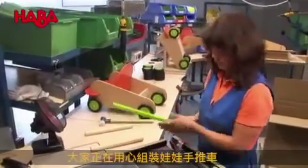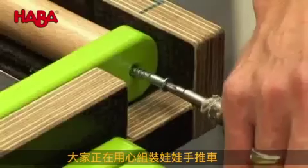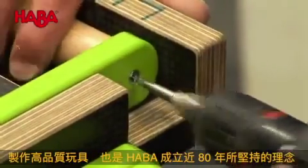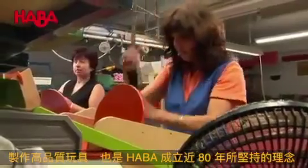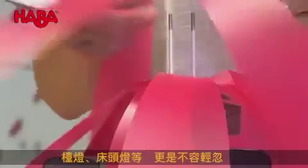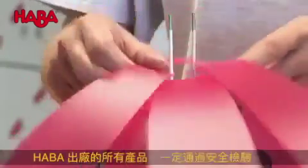The assembly of the toys takes place here. Each single doll's pram is assembled carefully. The employees are also responsible for compliance with our high quality standards. Our lamps are treated with care as well, and a safety check is compulsory.